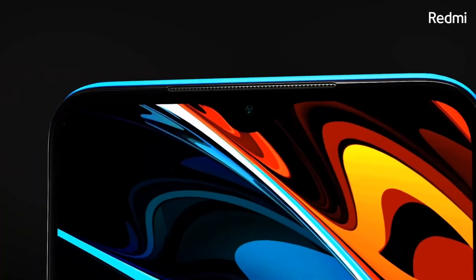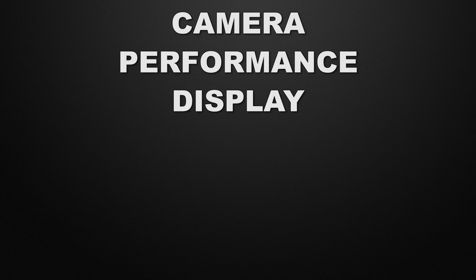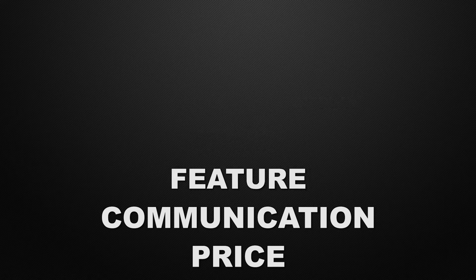Hey guys, this is Amit and you are watching Tech Dad. In this video we are going to compare the Redmi 9 Power vs Vivo Y20 and we will discuss which one is better in camera, performance, display, body, features, communication chips, and prices. In the end of the video I will tell you which one is better according to me. So watch this video till the end.